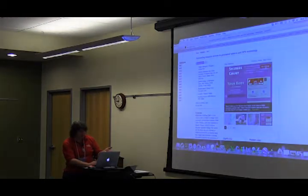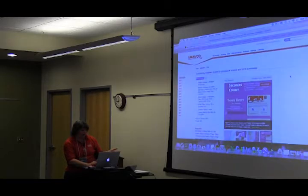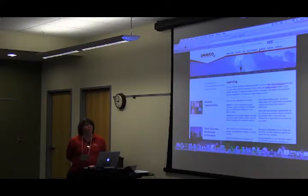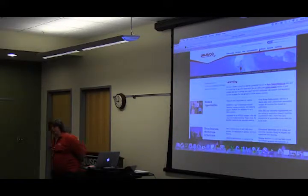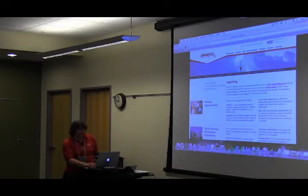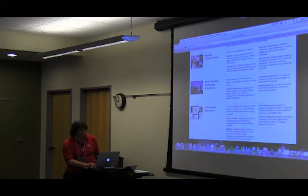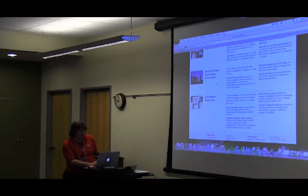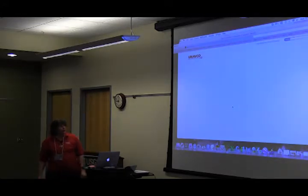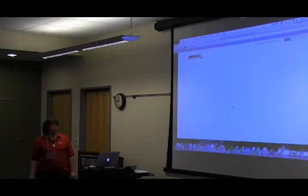That's part of some of the learning materials we have. We also have — and as of Monday next week it won't say 'learning,' it'll say 'education,' a slight change — multiple resources available through our website. One of the areas is the Data for Educators page.